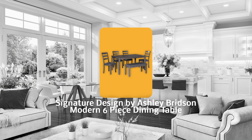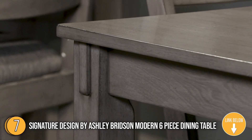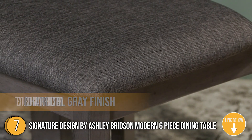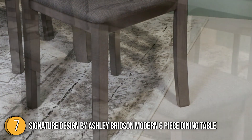The seventh dining table on our list is the Signature Design by Ashley Britson Modern Six-Piece Dining Table. This transitional dining table set sports a charcoal gray finish with textured gray upholstery for an on-trend and relevant appeal, while its brilliantly styled seating choices add interest and versatility at mealtime.